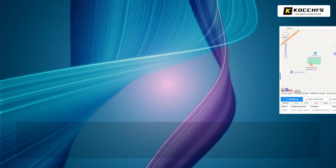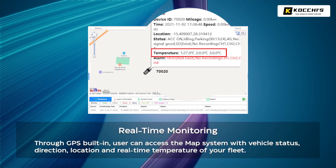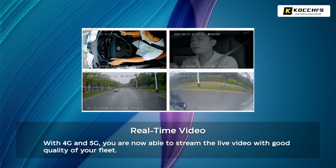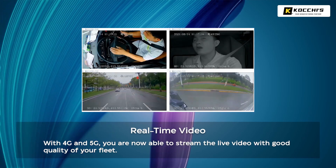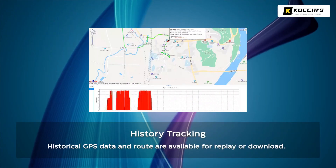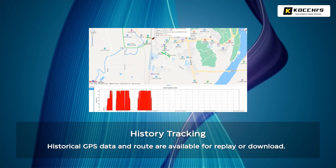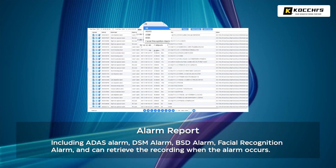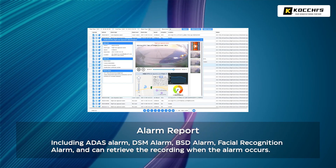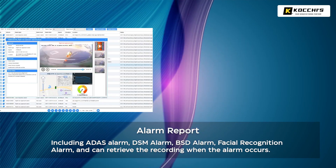Find and manage recorded events using our powerful video management software — it's free with your surveillance system. It's a powerful tool to enhance and simplify your fleet management duties. Our video management software offers live views, GPS mapping and geofencing, vehicle speed and g-force details, and other critical data for monitoring safety and efficiency.